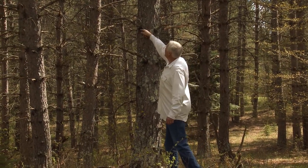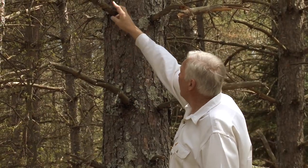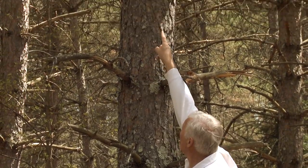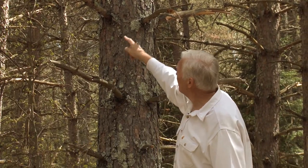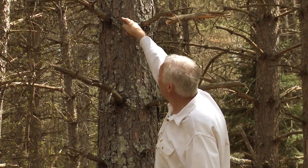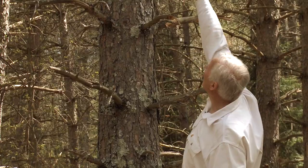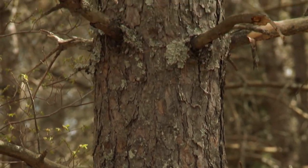You can see how much this tree grew every year when it was small. When these branches were the top side branches, the top of the tree was right there. One year's growth, there's another year, there's another year. You can tell the red pine again by the color of the bark.